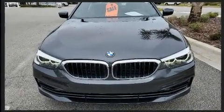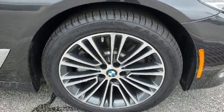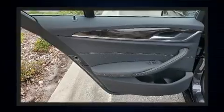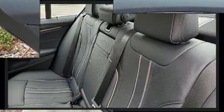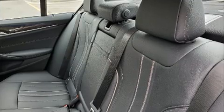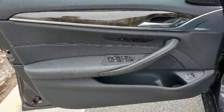Top features include remote keyless entry, a blind spot monitoring system, an outside temperature display, automatic dimming door mirrors, fully automatic headlights, rain sensing wipers, and seat memory. For drivers who enjoy the natural environment, a power moonroof allows an infusion of fresh air.